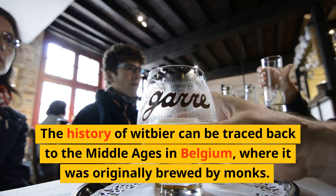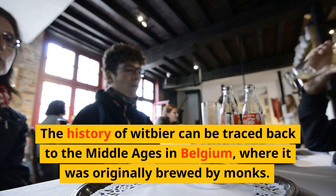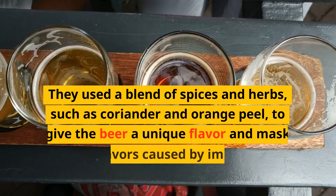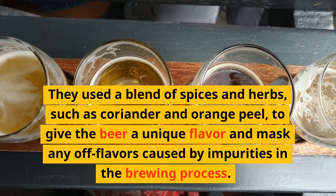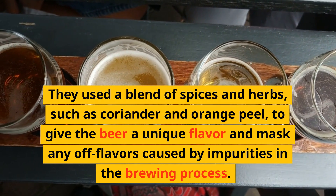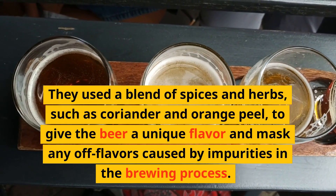The history of wit beer can be traced back to the Middle Ages in Belgium, where it was originally brewed by monks. They used a blend of spices and herbs, such as coriander and orange peel, to give the beer a unique flavor and mask any off flavors caused by impurities in the brewing process.